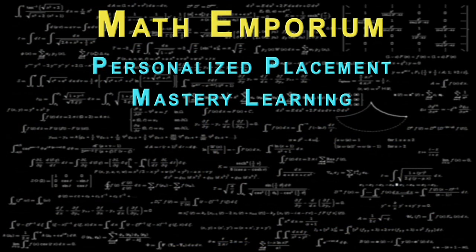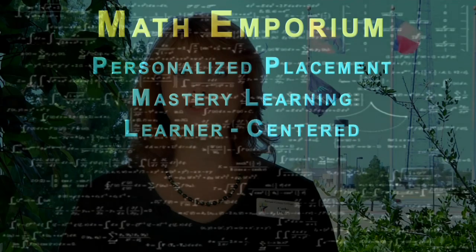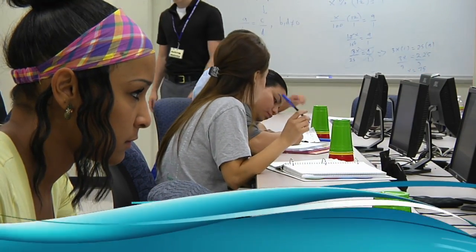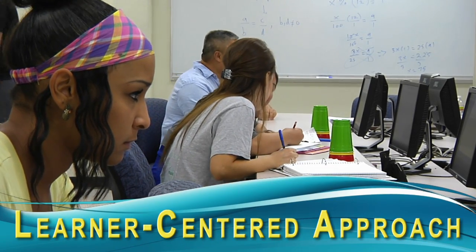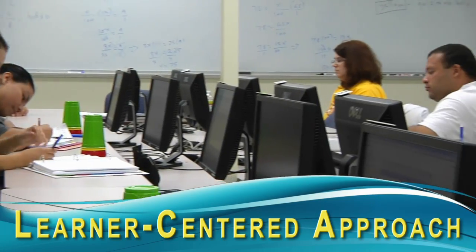A third characteristic of the Math Emporium is its learner-centered approach, or individualized pacing. Students are allowed to work at an accelerated pace and can complete more than one course in a 16-week period. Students may work ahead and take unit tests as soon as they have mastered the material. For those students requiring more time to achieve mastery, the Emporium and its staffing ratio make it an ideal setting for them to receive extensive and additional assistance.